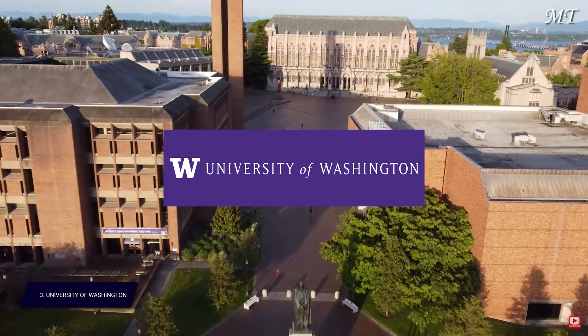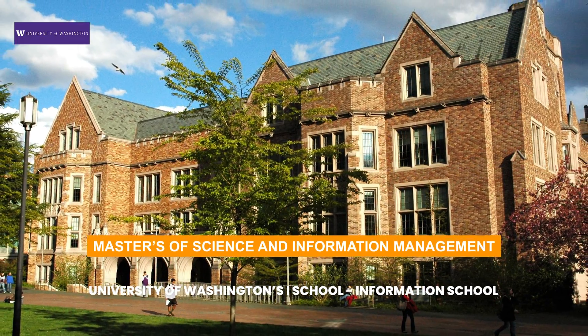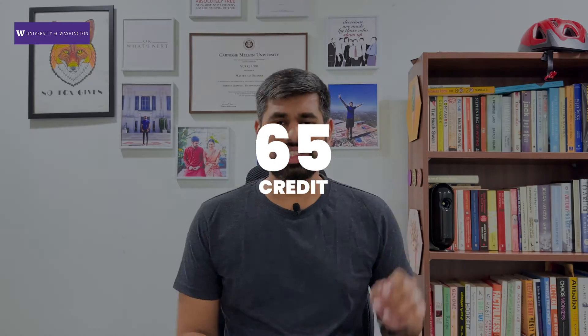At number three, I have the University of Washington at Seattle. With Seattle being such a high-opportunity zone — home to Amazon, Microsoft, and many startups — the UW iSchool's Master of Science in Information Management earns the number three spot. It requires 65 credits over two years, and we're specifically recommending the early career residential program for folks with less than five years of work experience.